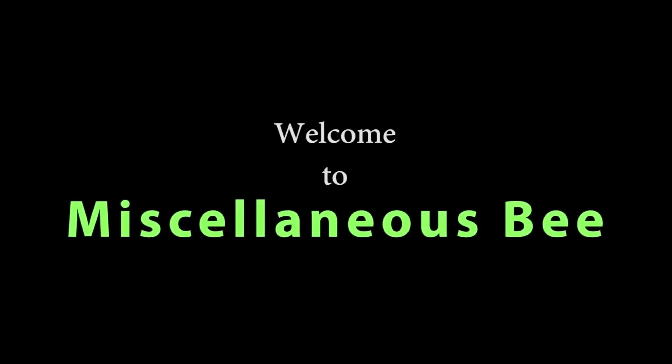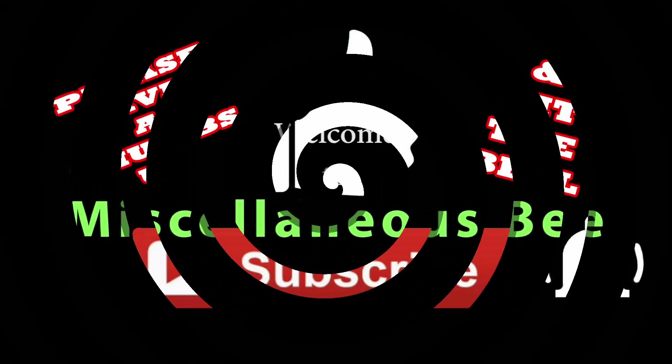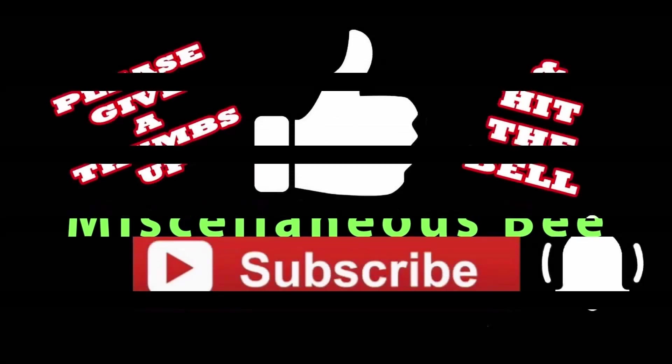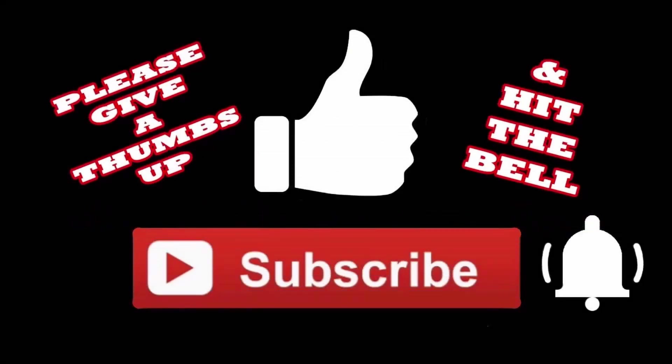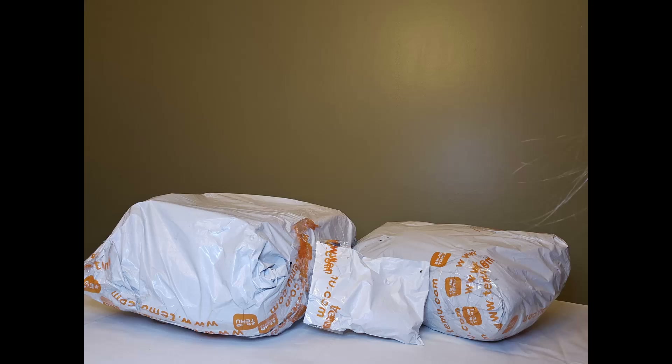Hi, welcome to my channel. Thanks for stopping by. Today I have a huge Temu haul to share with you guys. This is my first time ever buying from Temu, so I'm going to see if it is worth the hype. If you guys like this video, I'd really appreciate it if you give me a thumbs up, subscribe, and hit the bell so you'll be notified the next time I upload. Now let's get into this.